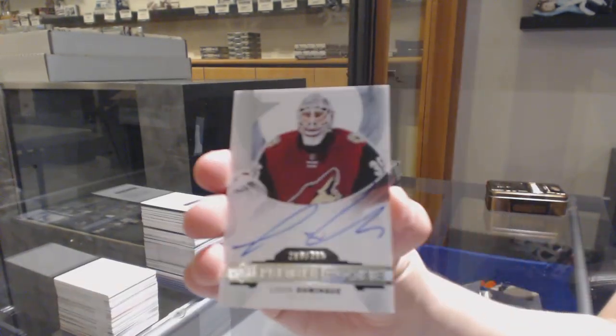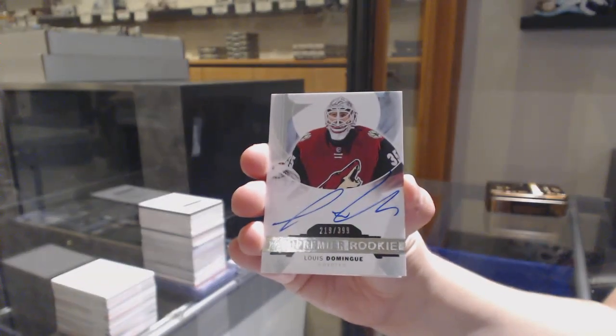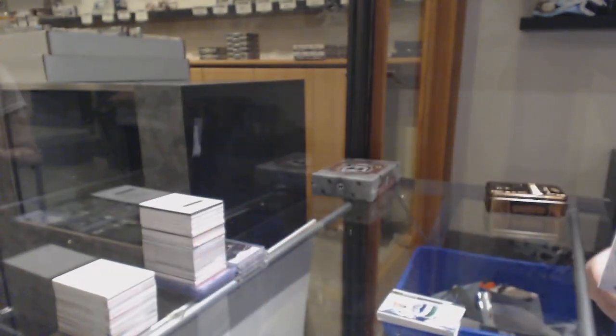We've got a rookie auto numbered to 399, Louis Domingue for the Arizona Coyotes, and Claude Giroux jersey numbered to 199 for the Flyers.